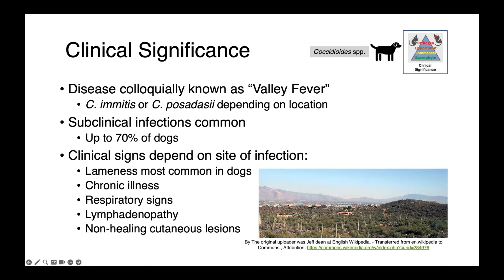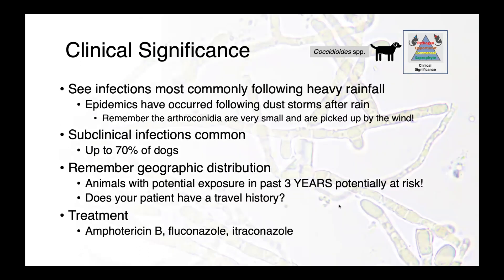In this image here, you can see a picture of the desert surrounding Tucson. We commonly see infections following a period of heavy rainfall. Epidemics or large outbreaks have actually occurred following dust storms that occur after rain. We have that mycelial phase growing in the soil when the conditions are right, and then when it dries out and the wind picks up, those arthroconidia can be picked up and easily aerosolized by the wind.